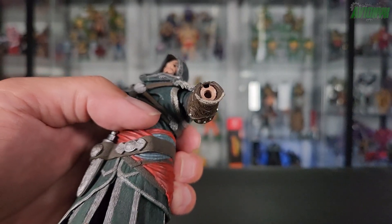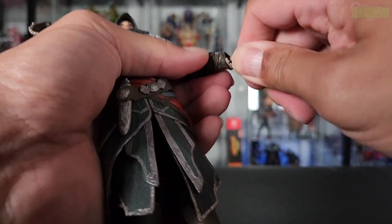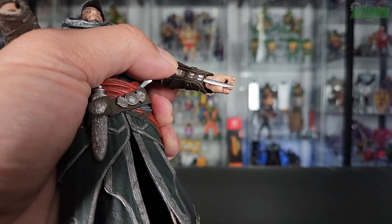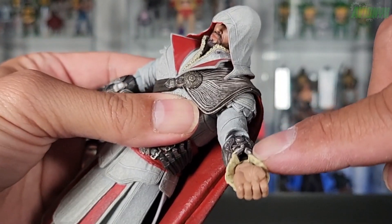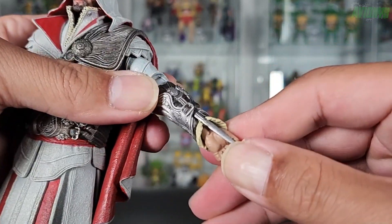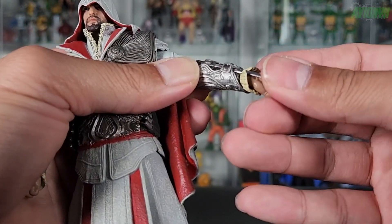Here's a closer look at how the assassin blades attach. You can see the peg hole for the hand, and right on top is where you attach the blade. It's better and safer to slide the blade in while the hand is already attached to the figure. For the Brotherhood figure, the blade goes right in there — let me get his hand on there — there we go.